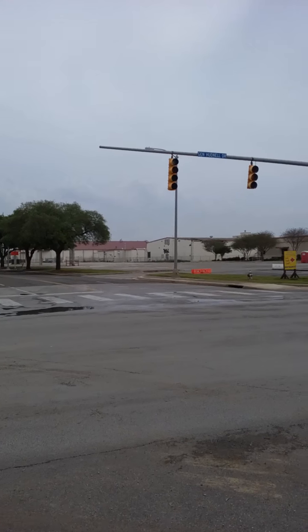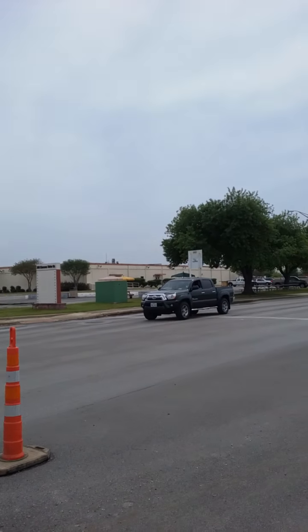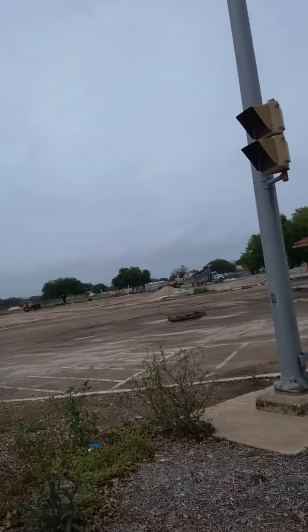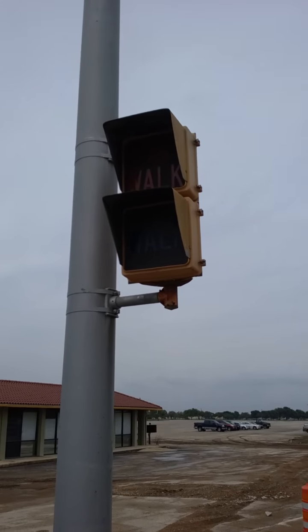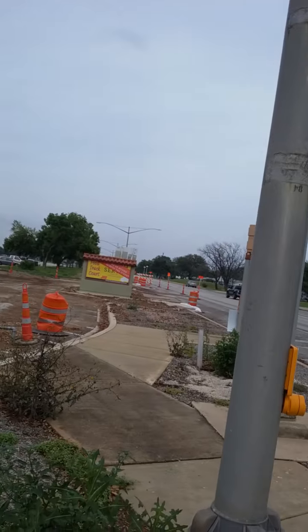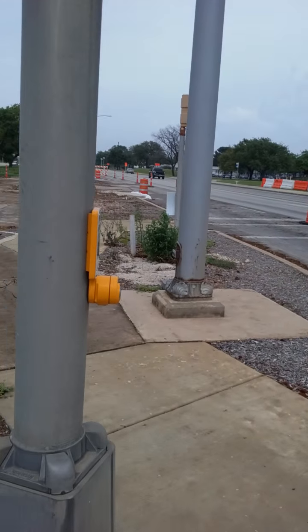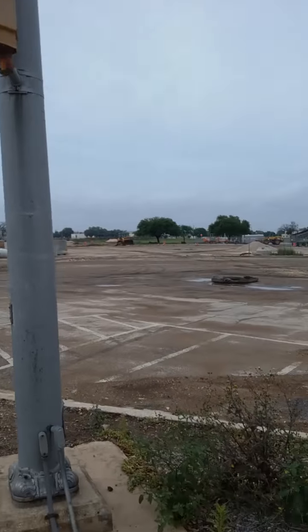As you can see, this light right here doesn't work — it's just off. I kind of slipped there just now. And look at this: 'don't walk,' 'don't walk.' They even got push buttons on these things too, I shit you not. There are push buttons, so this was used even though how old it was.